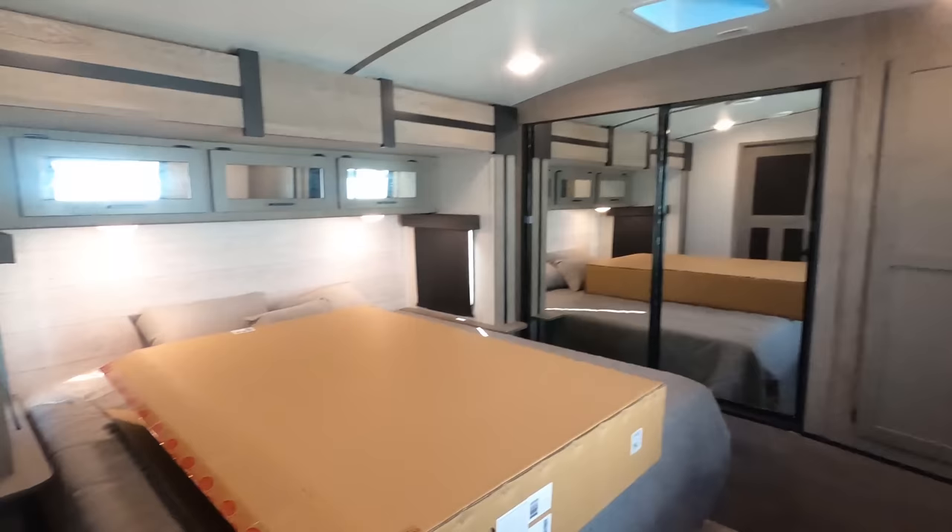Wow, I have never seen this in a travel trailer — it's pretty nice!